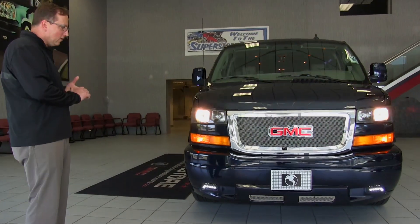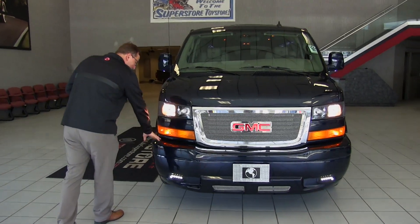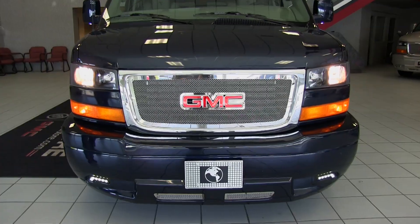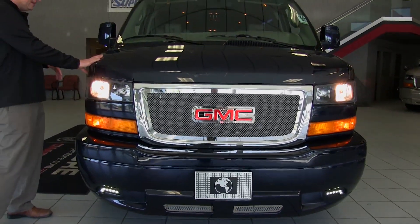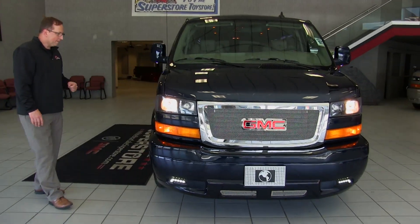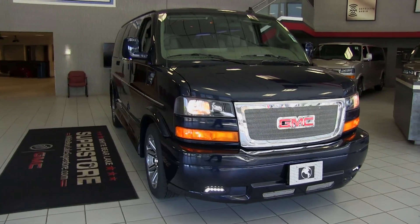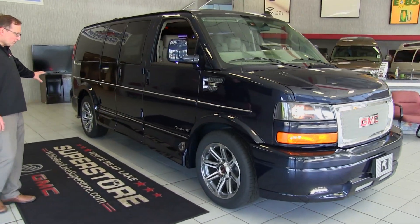So let's dive right into the video and go through the van. We have all the full ground effects on this van, LED driving lights down below. This color right here is a special paint color that we ordered — it's a dark blue with a metallic flake in it. Inside, we really can't see that pop too much, but when we come around here we'll see our ground effects throughout.